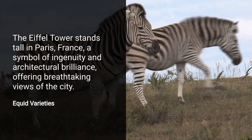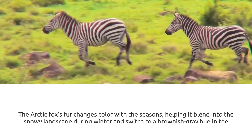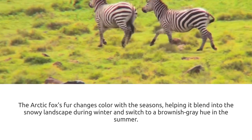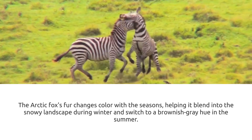However, their temperament and social structures differ significantly. While we often picture them in savannas, zebras inhabit various habitats — from grasslands and savannas to mountainous areas. Their adaptability is remarkable.